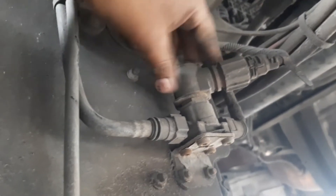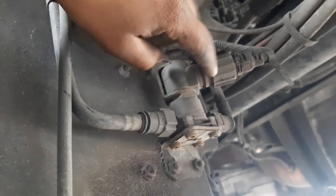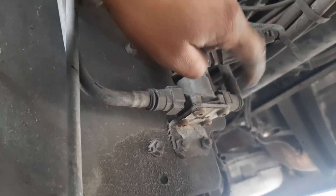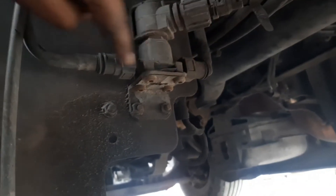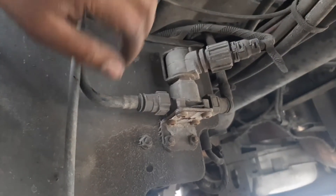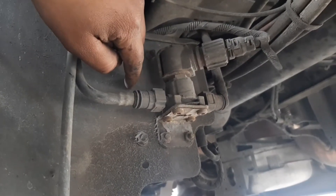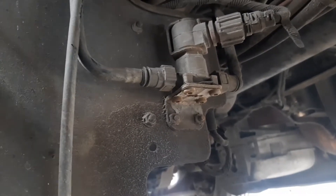I'm going to show you what part is causing that. This valve here is a cooling valve and it's controlled with this electrical harness. It will open and close and let the cooling flow into the tank so it can warm up the DEF. Today I'm going to replace this.